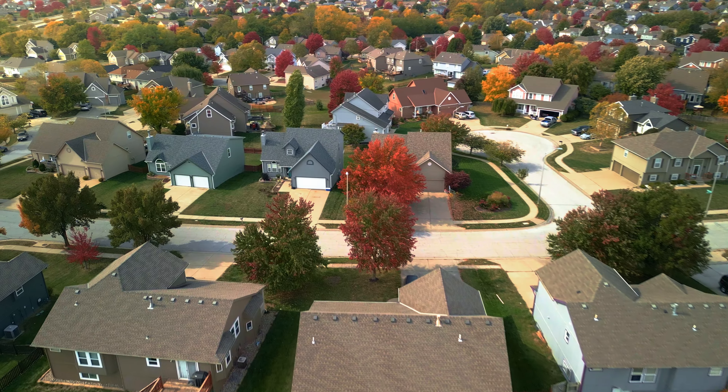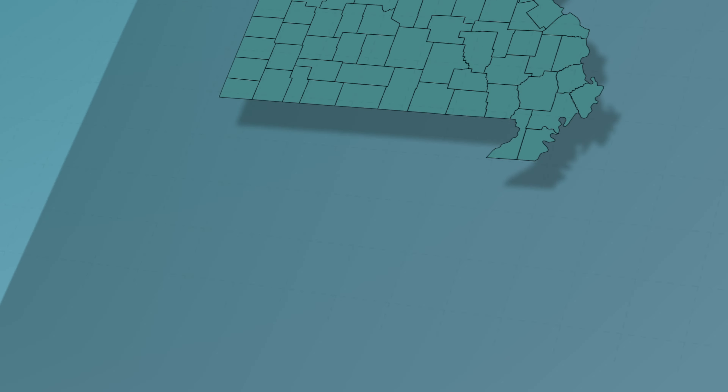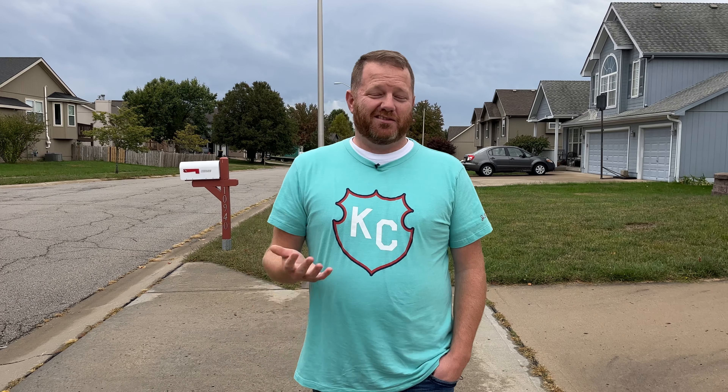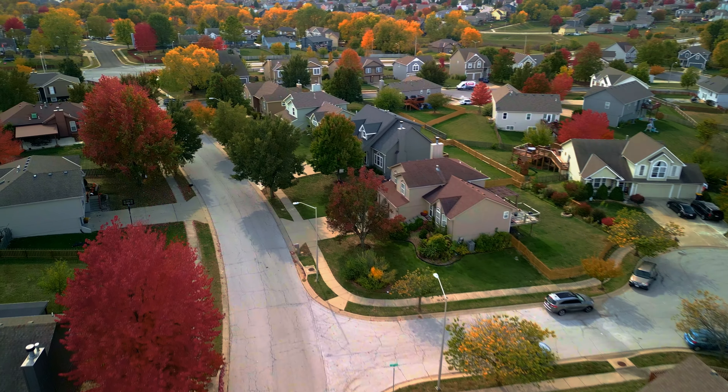Our third and final stop is the Brookridge subdivision in Liberty, Missouri, located just about 20 minutes northeast of downtown. This is the newest of the neighborhoods we toured today, with most homes built in the 2000s and early 2010s. While you'll find slightly less mature landscaping than Oak Park, it's still a great neighborhood with beautifully manicured lawns. Every May they have a neighborhood garage sale, and the following week the HOA provides a free dumpster day for homeowners. In the summer, there's a community pool, a clubhouse, and a playground next door.